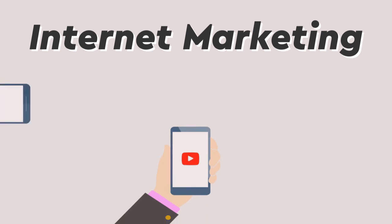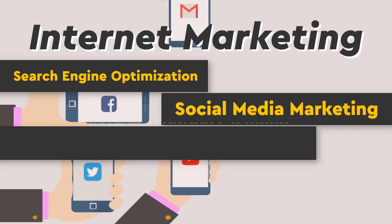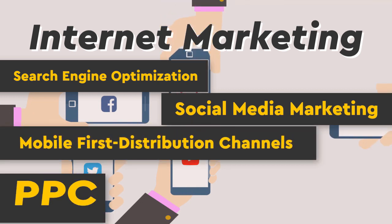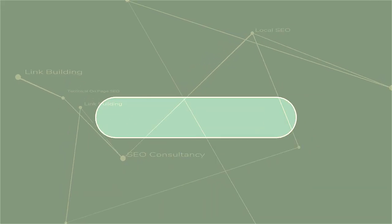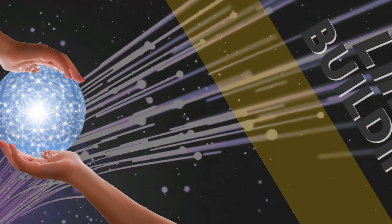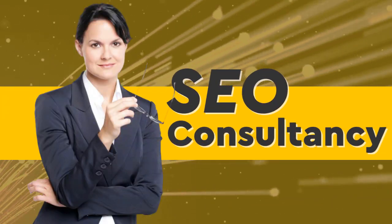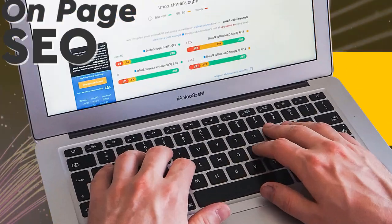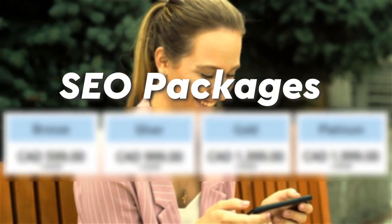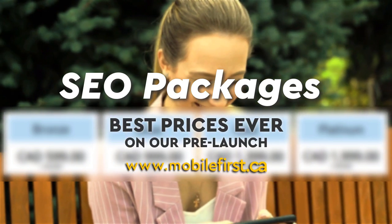Internet marketing and search engine optimization. Services include social media marketing, mobile-first distribution channels, PPC, and do-it-yourself SEO. Offerings cover link building, local SEO, SEO consultancy, technical on-page SEO, and SEO packages. Best prices ever on our pre-launch — check it out at mobilefirst.ca.